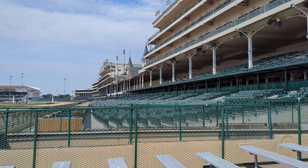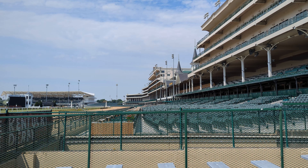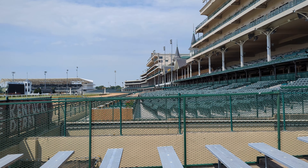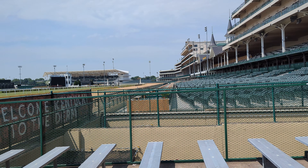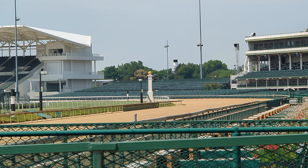If you see those green roofs over there, they were built for Woodford Reserve. That's our barn and backside area. We have 47 stables and a capacity for 1,400 horses here on property. As I'm talking to you, we've got about 900 staying with us right now.